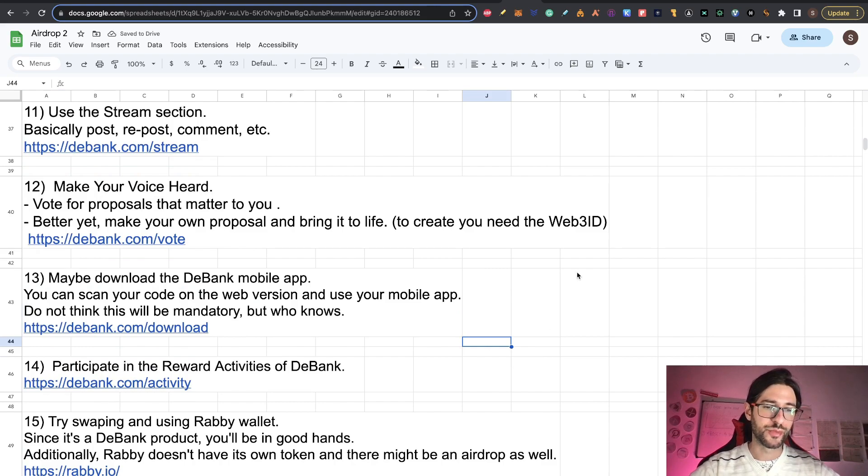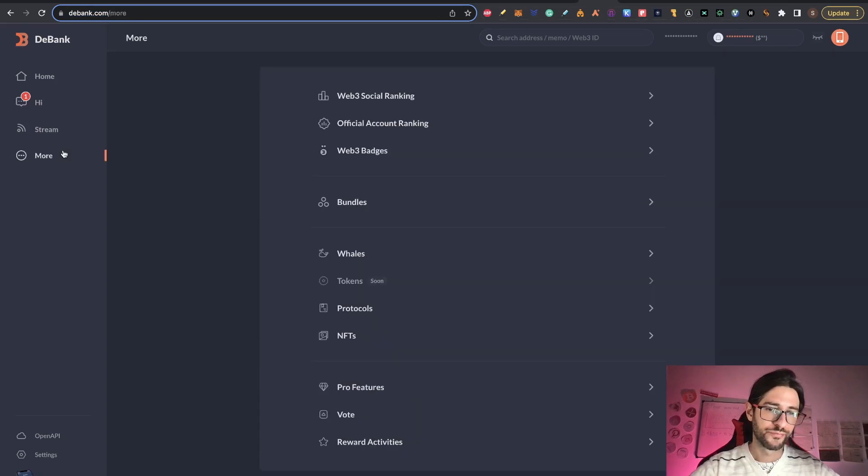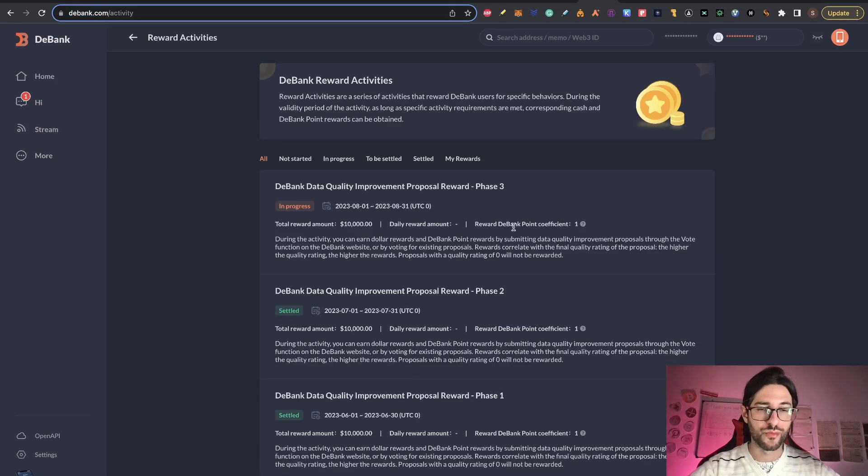Step fourteen: participate in the reward activities of D-Bank. This is another section in the 'more' area that could be worth looking at. Right now there is one activity in progress until the end of August — the total reward amount is $10,000. This is a D-Bank data quality improvement proposal reward. During the activity, you can earn dollar rewards and D-Bank points by submitting data quality improvement proposals through the vote function on the D-Bank website. Remember, to do that you need the Web3 ID. Try to catch these reward activities — you may earn something too.